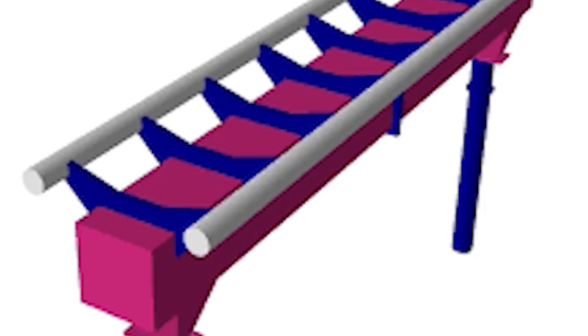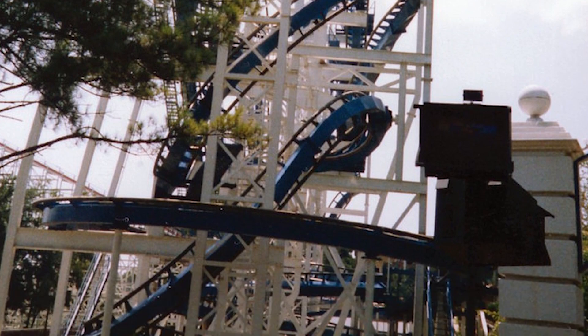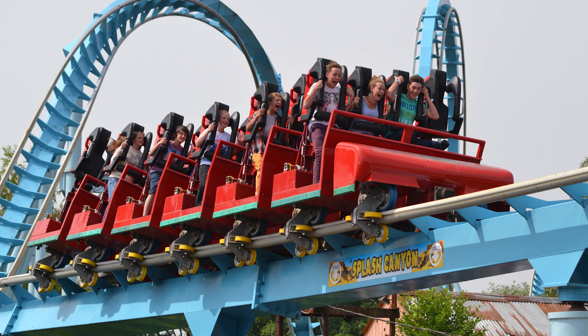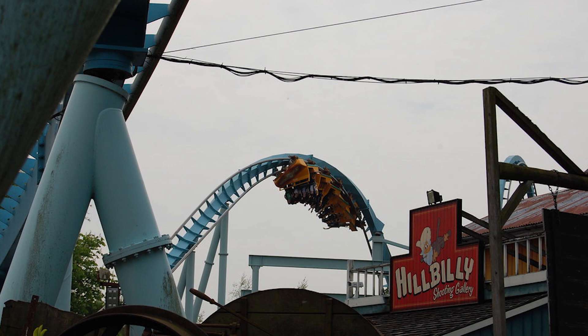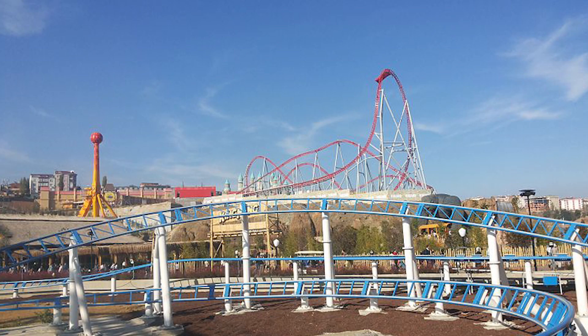The first Intamin coaster to use this style of track was Z-Force at Six Flags Great America in 1985. Three years later in 1988, Intamin debuted their first stand-up coaster. These coasters are often confused for B&M coasters due to how similar the two manufacturers' stand-up coasters look. Some examples of the Intamin stand-up coaster are Cobra, which formerly operated at La Ronde, Shockwave at Drayton Manor, and Batman the Escape at the now-defunct Six Flags Astroworld.